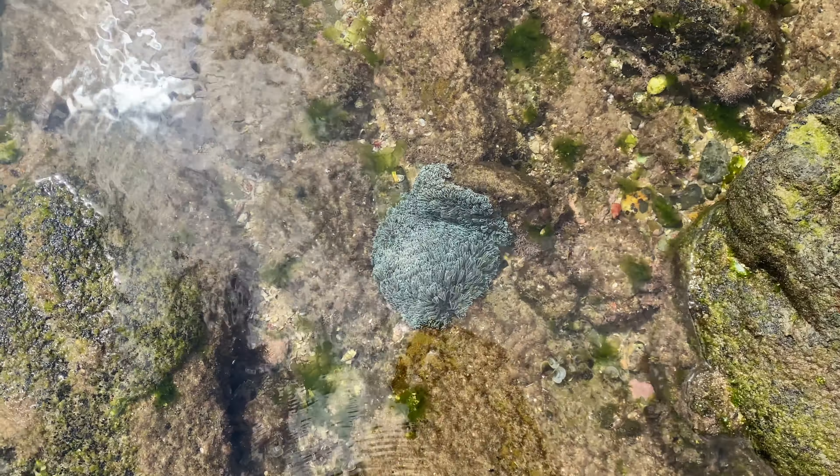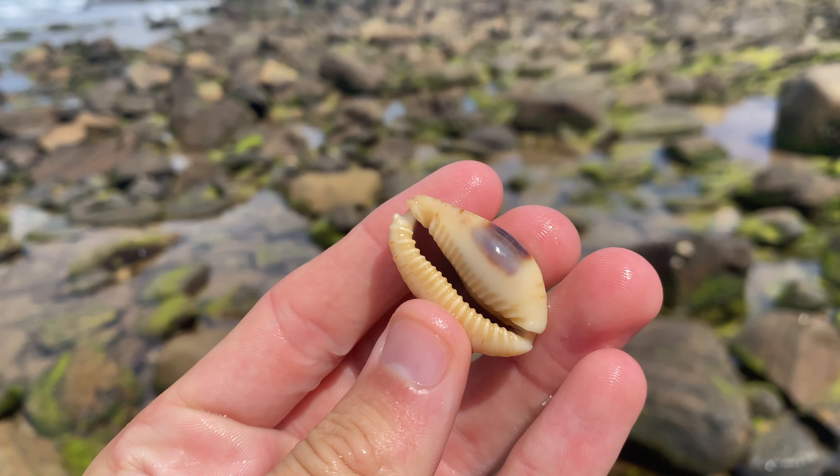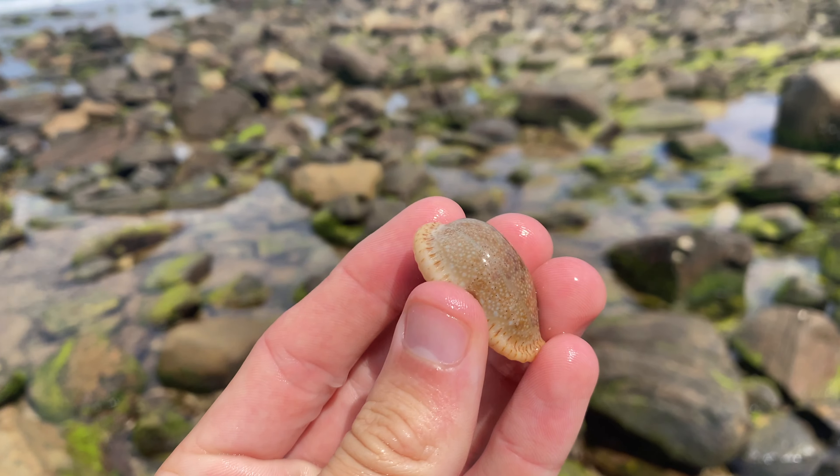Guys, I haven't seen blue sea coral in such a long time. This one's only a small piece, but look at that. How incredible is that? That is so incredibly cool. Just chilling out here in the tide pool really shows how healthy this whole little ecosystem around here is. Very cool, I wanted to show you guys that.